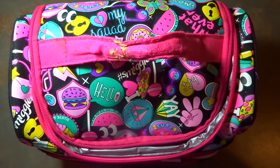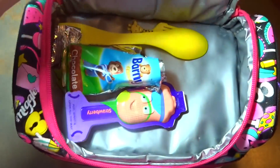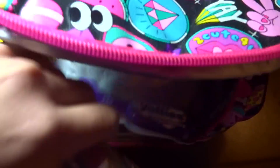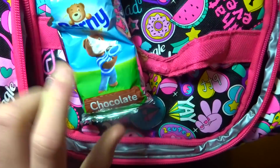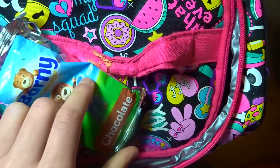Hey guys, let's see how I did today. In my snack compartment — I did not finish my Barney bear because I was going to be late for a club, so I only had half of it, but I'm going to have the rest now.